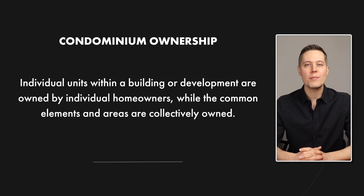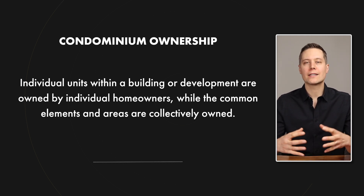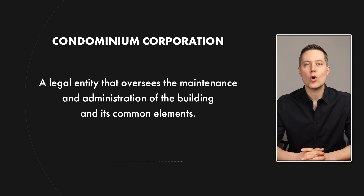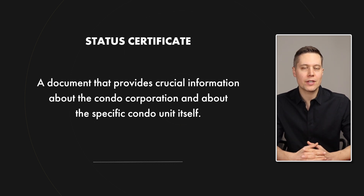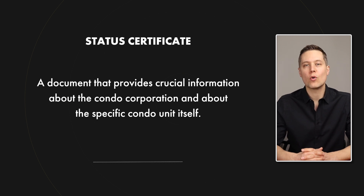Condominiums are a type of ownership where individual units within a building or a development are owned by individual homeowners, and the common elements or common areas are collectively owned. The condominium corporation is a legal entity that oversees the maintenance and the administration of the building and the common elements. And the status certificate is a document that provides crucial information about the condo corporation and about the specific unit itself.